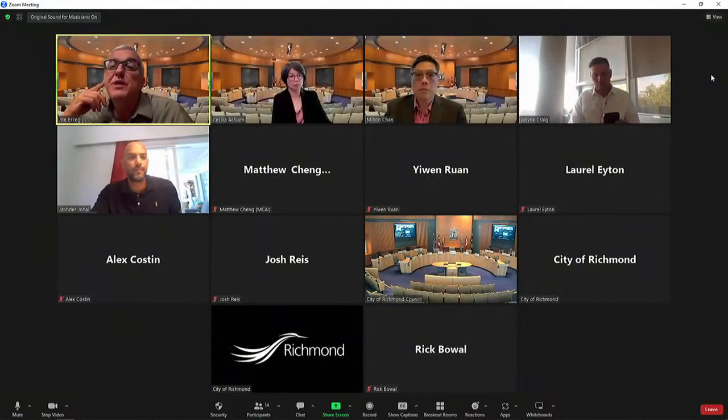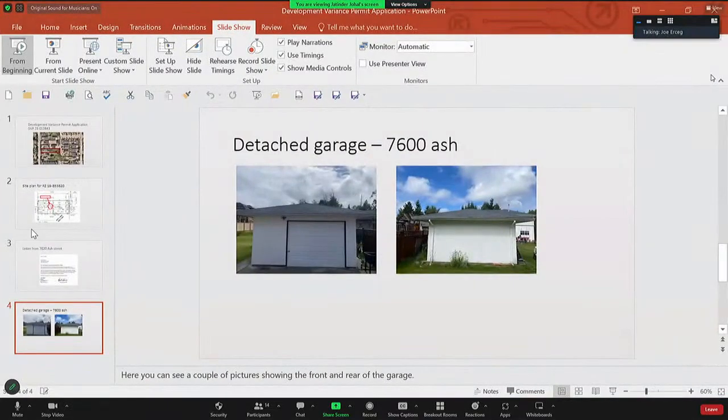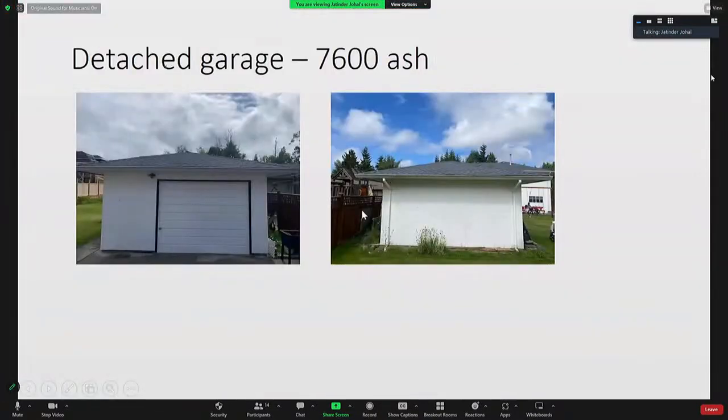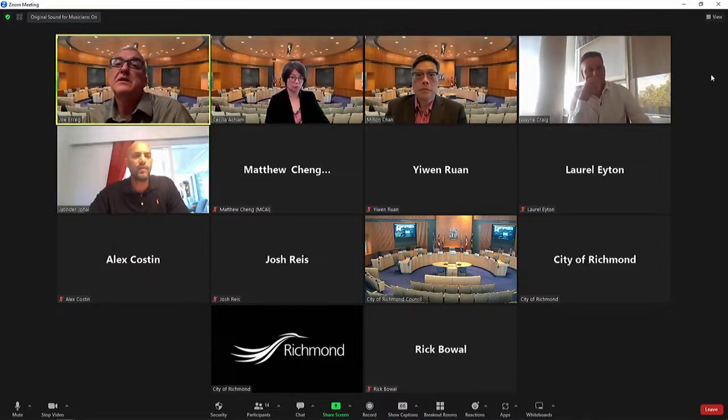Is the blank wall the one with the variance? The blank wall is not the one with the variance. The one with the variance would be on the left side here. So that's the real wall — that's right. And like you said, it's an existing garage. How long has it been there? I believe it's been there since shortly after or at the same time the house was built, and I believe the house was built in the 70s. So it's been there for a while. Does the wall facing the fence have any windows? It does not have any windows.